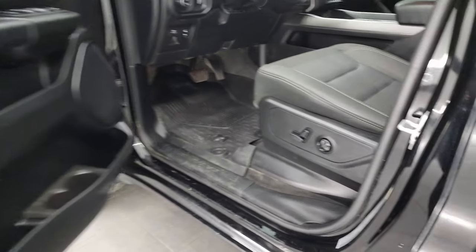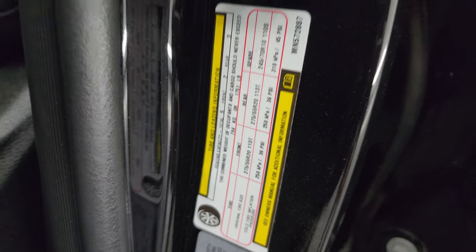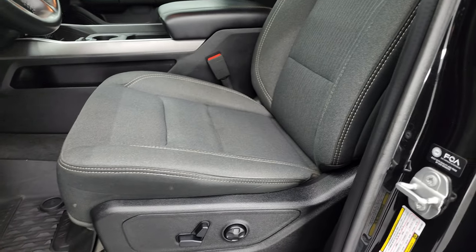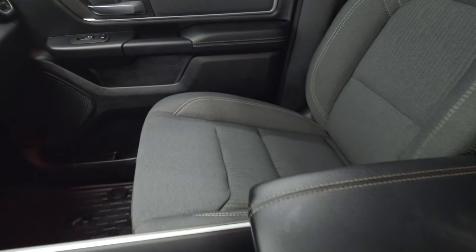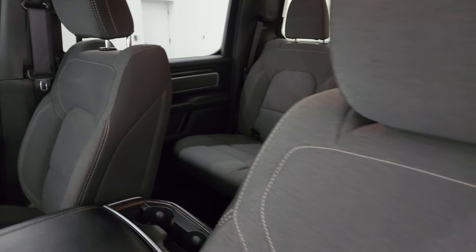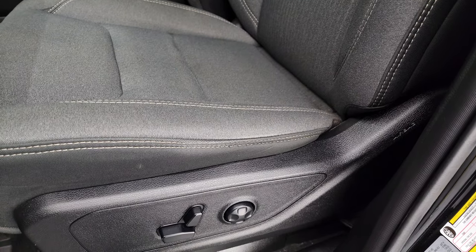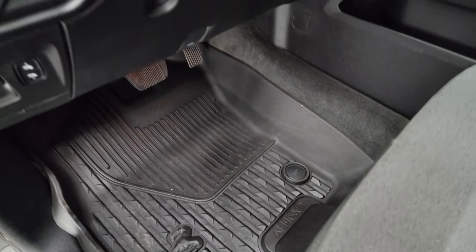I'll show you the VIN sticker here — no Canadian trucks here. And then the tire and loading information sticker. Inside, the Bighorn Level 2 package gives you the dark charcoal and black cloth bucket seats — no leaks, rips, or tears on these seats; they're in fantastic condition. Smells very clean inside this truck. You do get the power driver's seat with lumbar. Both front seats are heated. All-weather floor mats in the front as well.